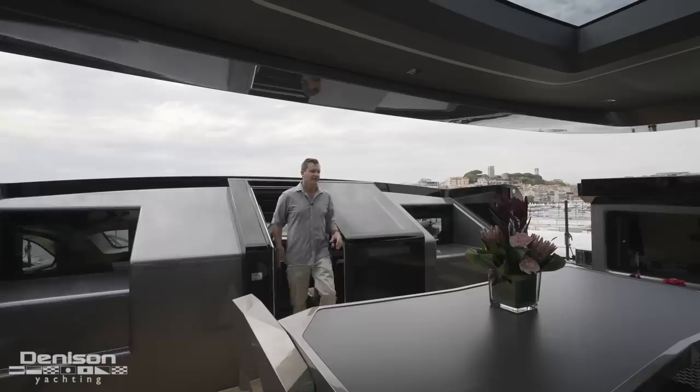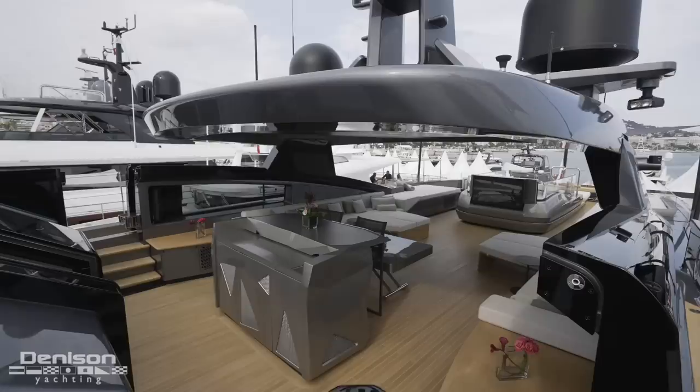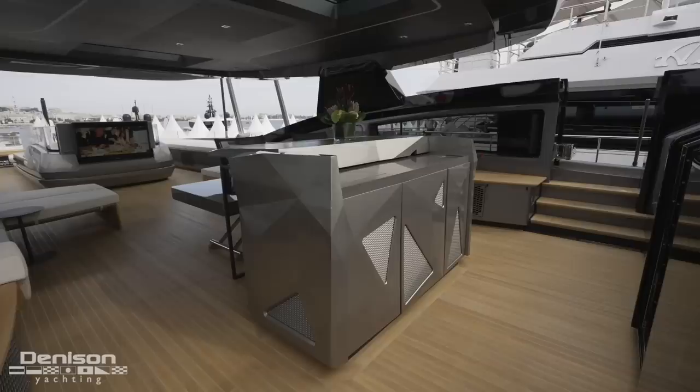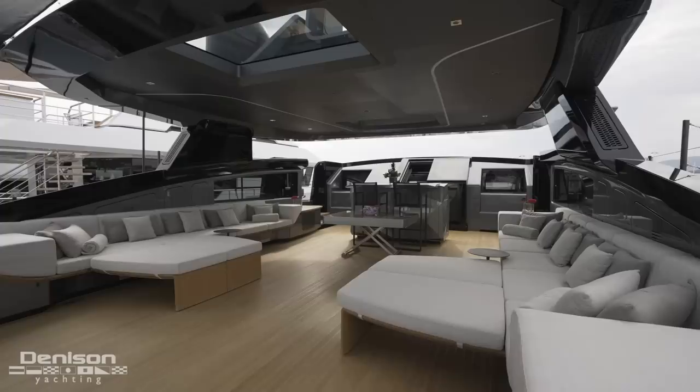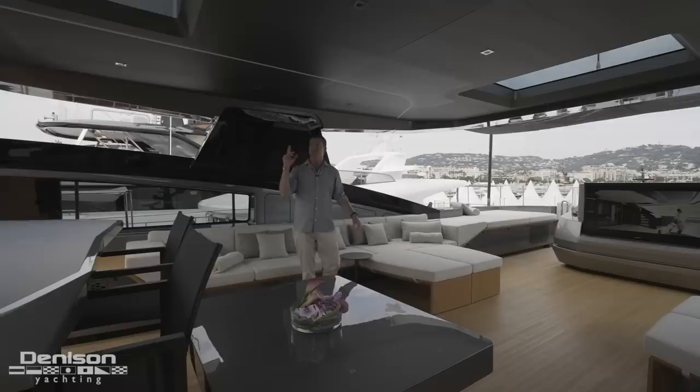As we exit the wheelhouse, there are full ship systems as well as push button controls. Walking out onto the upper deck — I am blown away. This thing is party central. In the center of the boat there's a custom DJ setup with speakers throughout both sides, day beds, and movable furniture. Moving towards the aft, you can see the beautiful built-in day beds and movable furniture.